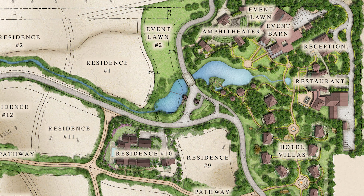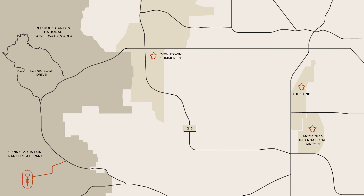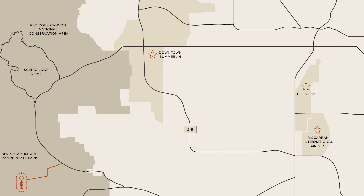Since the place you'll be calling home doesn't necessarily start with your residence — it starts as you pull through those beautiful guarded gates and come together as a community within your neighborhood to enjoy social events and take in all of those breathtaking views that Red Rock Canyon has to offer. If you choose this community to be your home, you will be able to take advantage of a full-service restaurant, two event lawns, an event barn, and there's even a planned hotel in the mix. Its location alone lends to miles and miles of nature walks, hiking trails, and beautiful scenery.